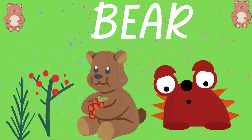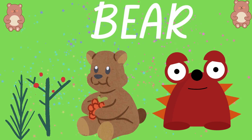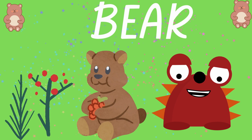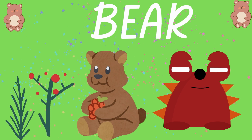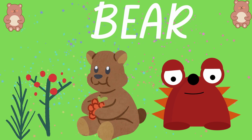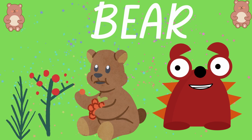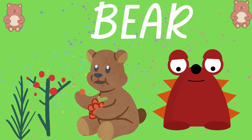Next one. What is it? Hmm, do you know? It is brown and big and he's eating some red fruit. He lives in the forest. I'm scared of it. Do you know? Can you guess? It is a bear. One more time. Bear.